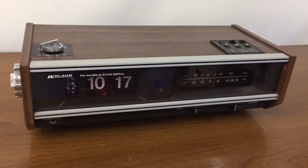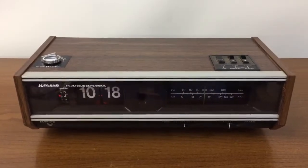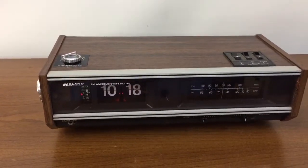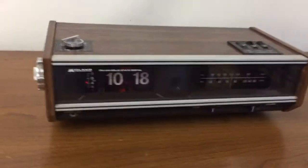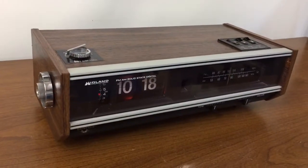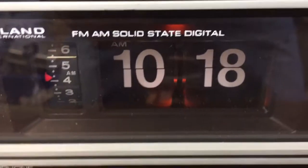This is a Midland flip number clock radio, AM and FM, model 11-329. It's fairly large for the style of 80s, perhaps even 70s, clock radios with the flip number. It's got a softly illuminated dial.